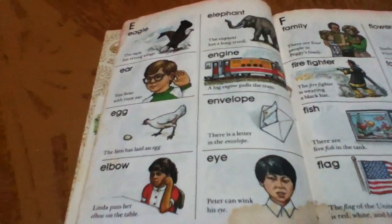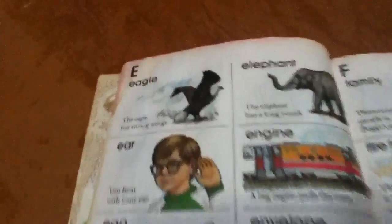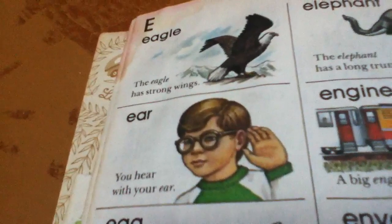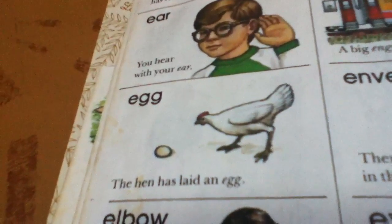These are words that start with E. Eagle. The eagle has strong wings. Ear. You hear with your ear. Egg. The hen has laid an egg.